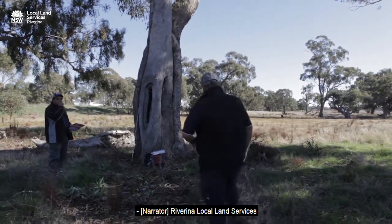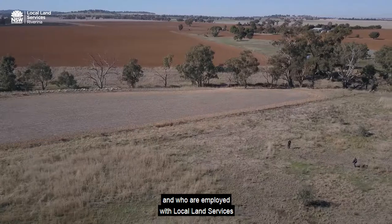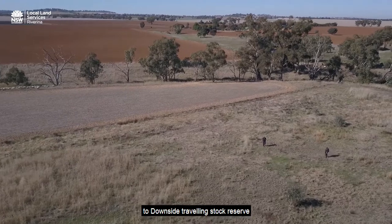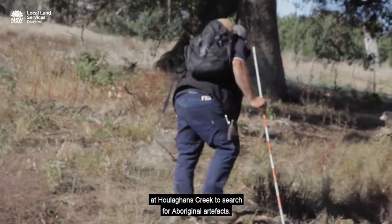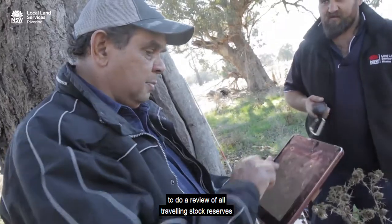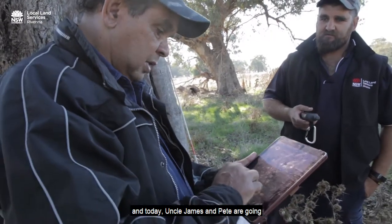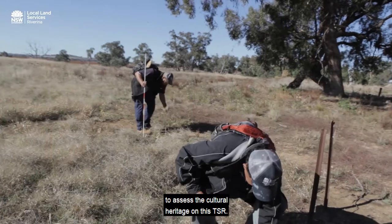Riverina Local Land Services have sent Uncle James and Pete Ingram, two Wiradjuri men from Wagga Wagga employed with Local Land Services, to Downside Travelling Stock Reserve at Hooligans Creek to search for Aboriginal artefacts. Recently the New South Wales Government decided to do a review of all travelling stock reserves, and today Uncle James and Pete are going to assess the cultural heritage on this TSR.